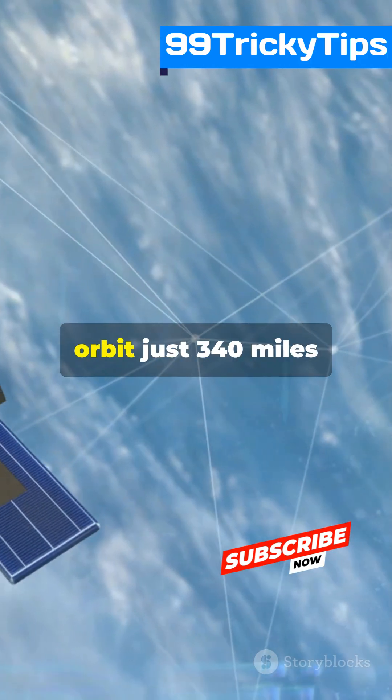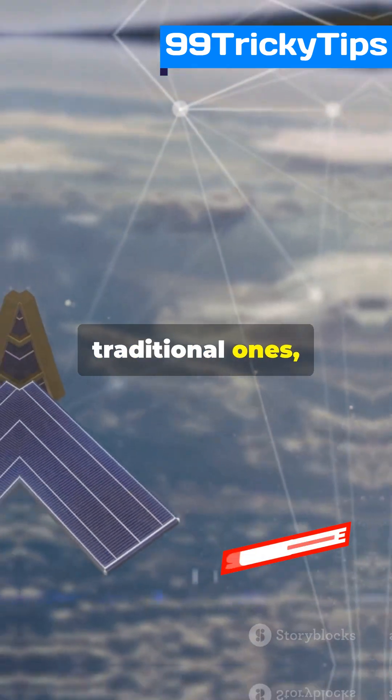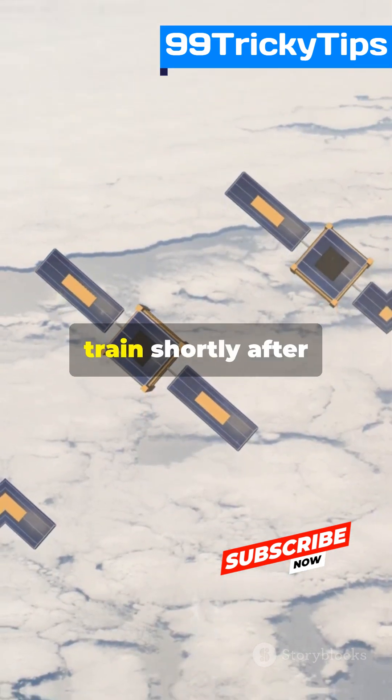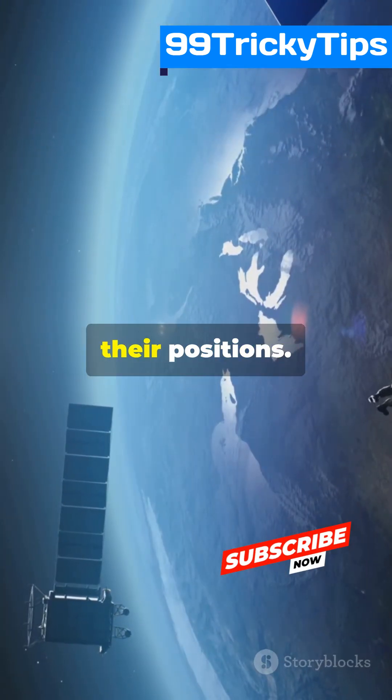These satellites orbit just 340 miles above Earth, making them much closer than traditional ones, which means faster internet with less lag. At their peak, you can spot them forming a satellite train shortly after launch. Those lines of dots are Starlink satellites heading to their positions.